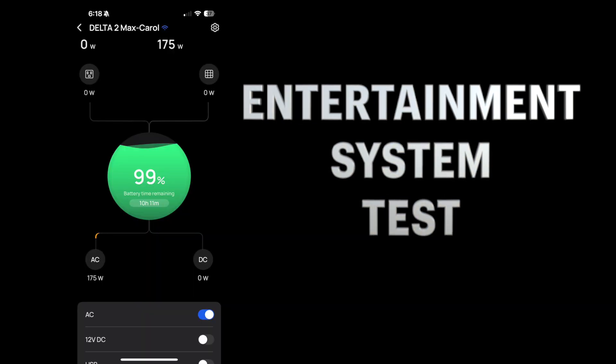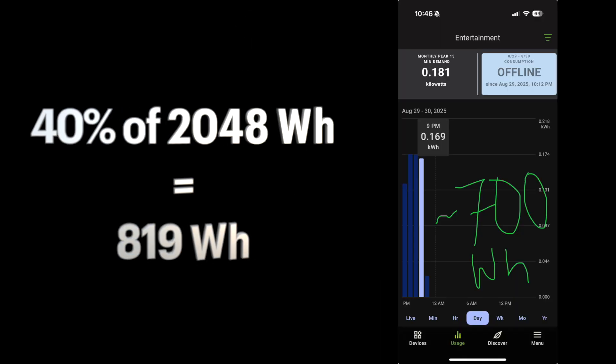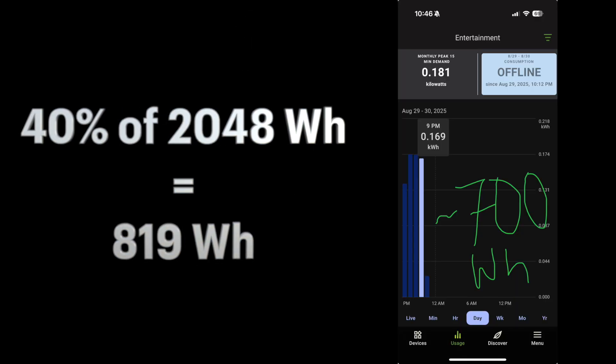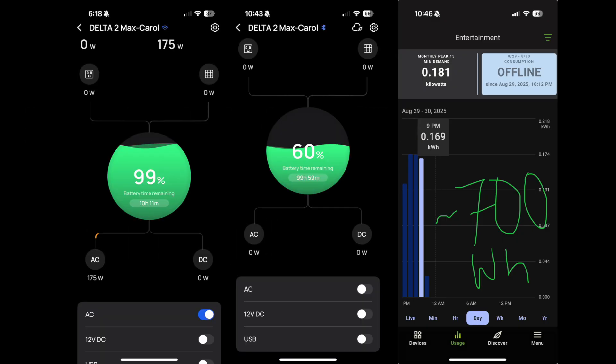After about four hours at a steady 175 watts, the EcoFlow dropped from 100% down to 60%. The Emporia app logged about 700 watt hours. That shows two things: low loads take forever, and state of charge doesn't match the usable energy.